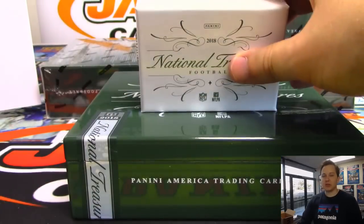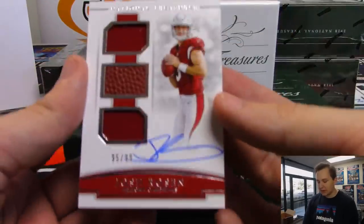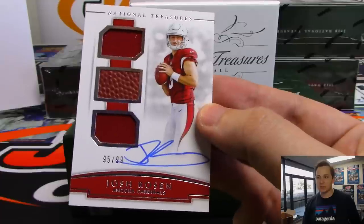Contenders Optic broke before this and it's uploading right now, so it should be up on YouTube in about 10-15 minutes. All right, final hit from the box - number 1, 95 out of 99. Nice Josh Rosen. Nice hit for Jeremy Tillman with the last spot mojo.